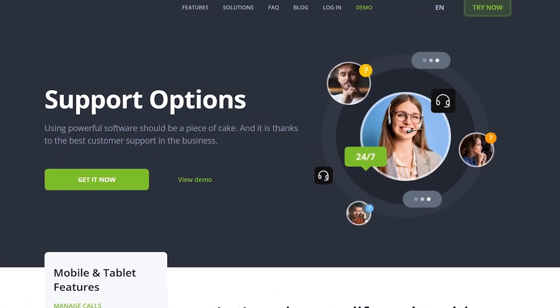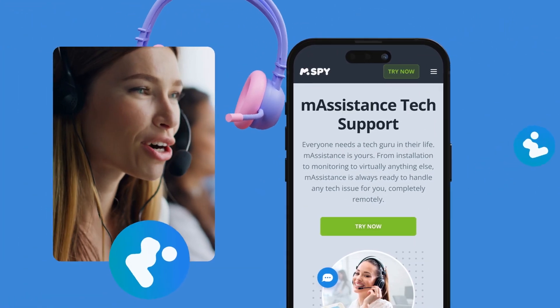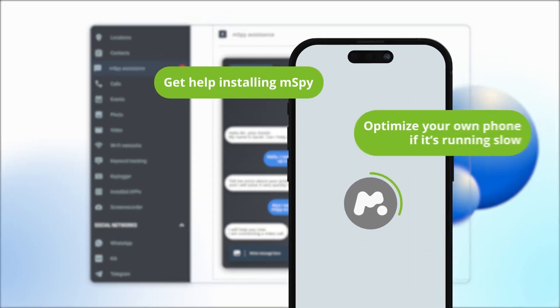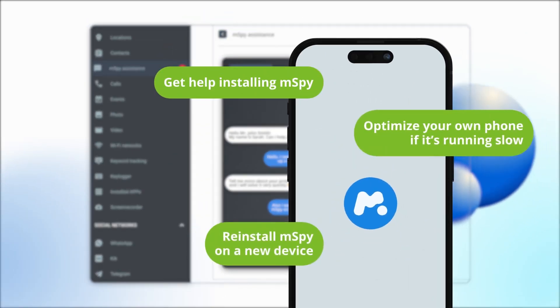If you ever need assistance, mSPY's customer support team is always ready to help. They're friendly, knowledgeable, and available to assist with any questions or issues you might have. Whether you need help with installation or navigating the dashboard, their support team is there to guide you every step of the way.